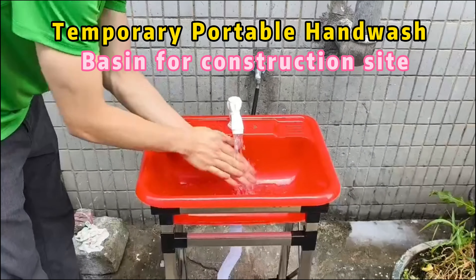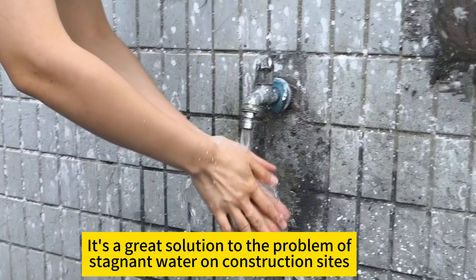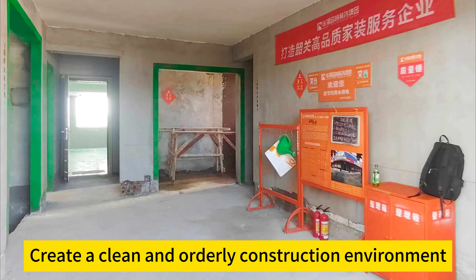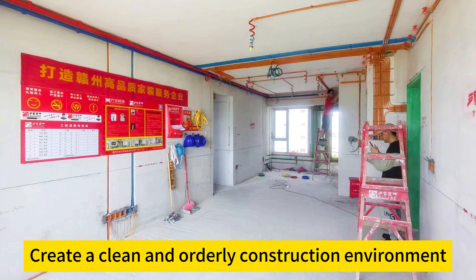Temporary Portable Hand Wash Basin for Construction Site. It's a great solution to the problem of stagnant water on construction sites. Create a clean and orderly construction environment.